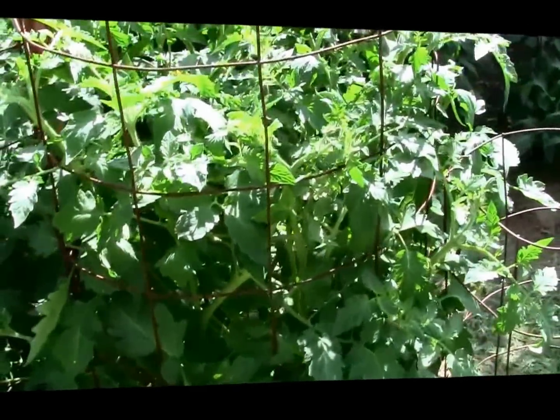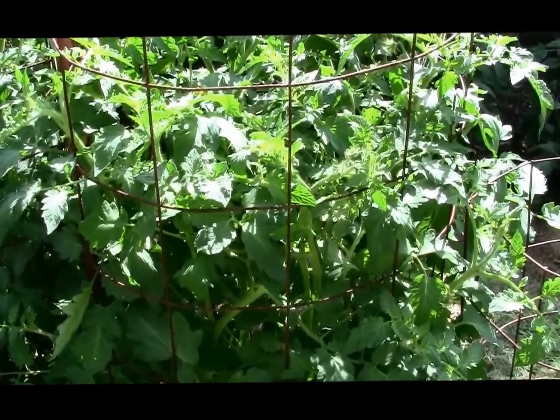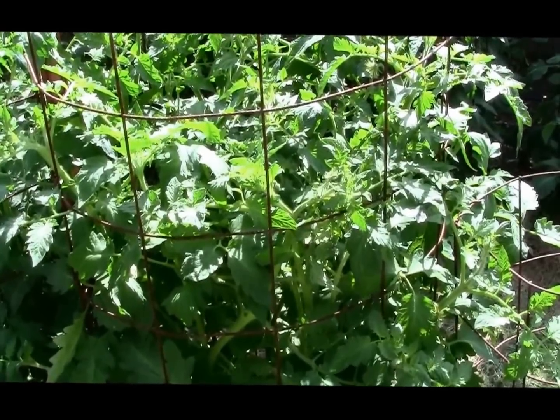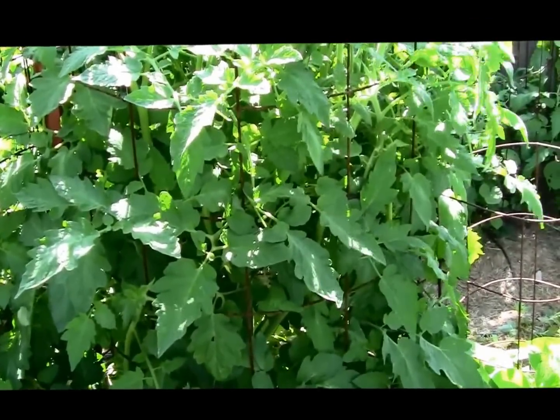It's really not setting on like it should, so I'm a little worried about that. Had a lot of blooms falling off, so I don't know if there's too much nitrogen in the soil or what the problem is, but it should be doing better on setting fruit than it is. We'll see how it goes in the next few weeks.